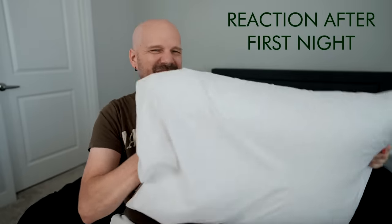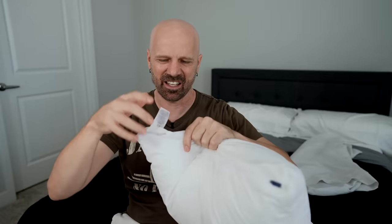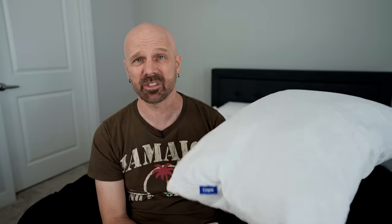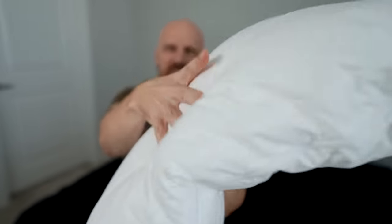Quick update after my first night on the Casper pillow. It's very soft — one of the softest pillows I've ever slept on probably. I was wondering if the softness was going to be a problem, but on my first night it wasn't. I didn't wake up with any neck problems and I slept pretty well. It's softer than I'm used to, but seems acceptable so far. I'm not sure if I love it — I think I like it — but I need another week to tell for sure.